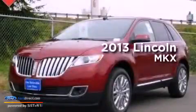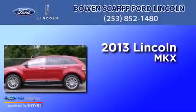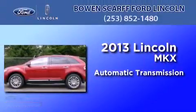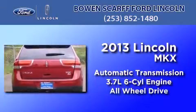This is a brand new 2013 Lincoln MKX. This crossover has an automatic transmission, a 3.7 liter V6, and the added safety and control of all-wheel drive.